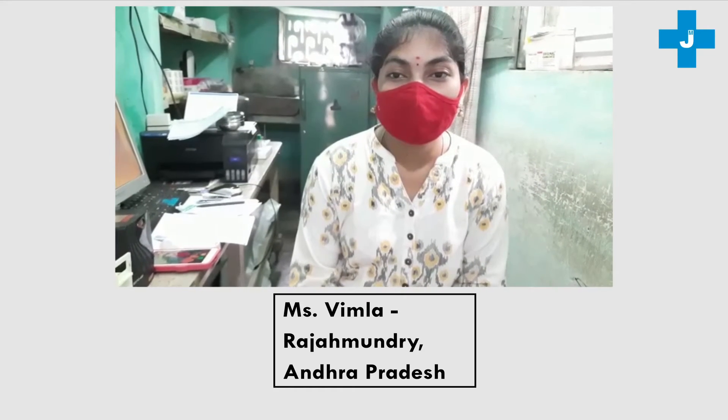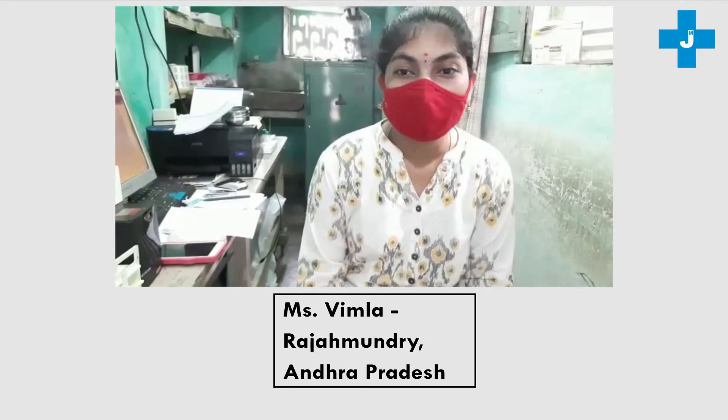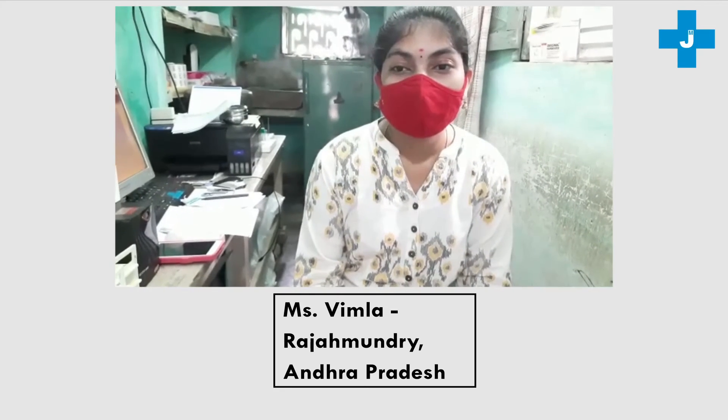These products are giving very good results — clear and accurate results. So we are happy to use this. Thanks to J-Mitra for good products.